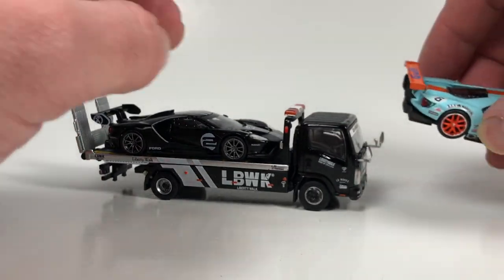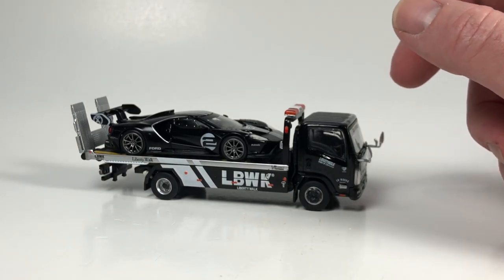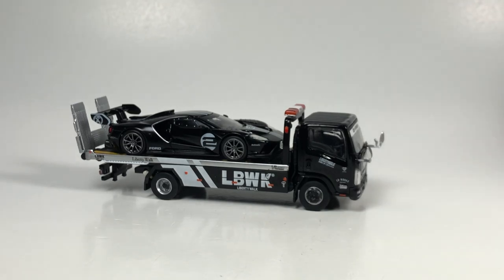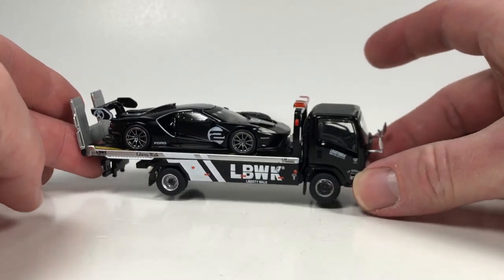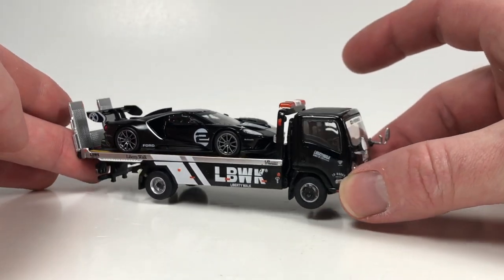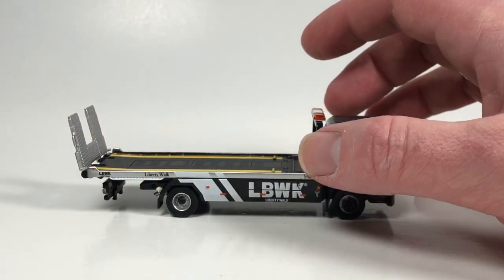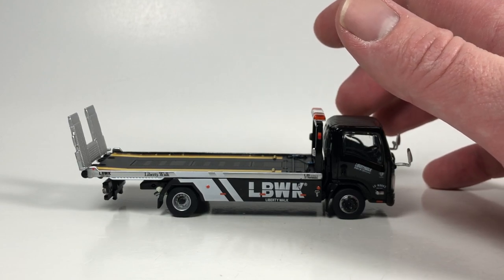Definitely digging that. As always, Mini GT — they're one of my favorites. I love them. I think they're fantastic. Almost every single thing they put out is really good. I wish I could just buy all of it and collect a full, complete collection of Mini GT, but it's just not in the pocketbook. I'd have to give up collecting other brands, and we're just not going to do that.